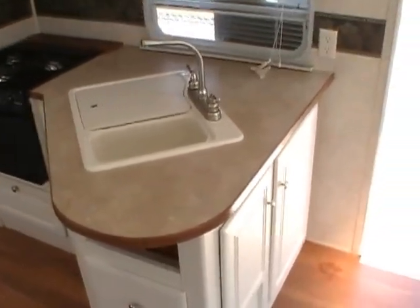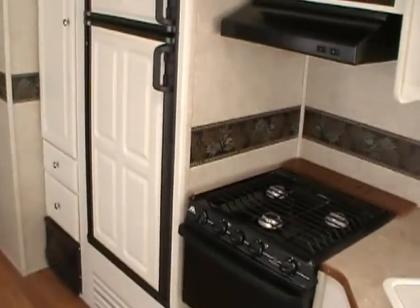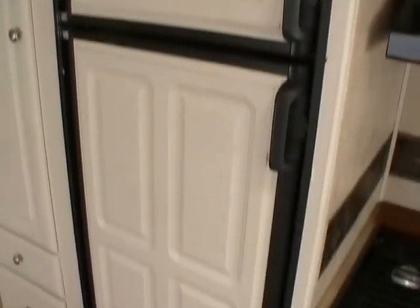There's a full side kitchen with double sink, range and oven, microwave and hood, and a two-way RV refrigerator freezer. It's got surround sound and even a skylight in the living room. This unit is equipped with ducted roof air, ducted DSI furnace, and a DSI water heater.